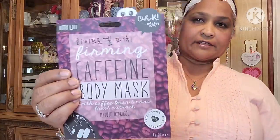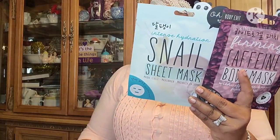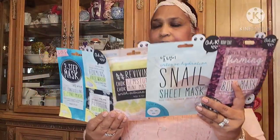And then the one I'm most interested in is this body mask — fermented caffeine body mask with coffee bean and noni fruit extract, made in Korea. Can't wait to try this one. These are all brand new to my Dollar Tree — I've never seen them before.